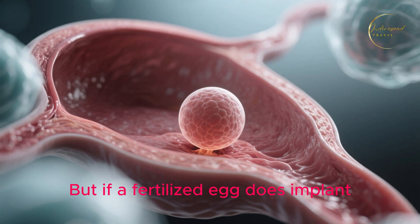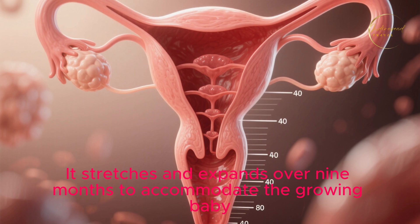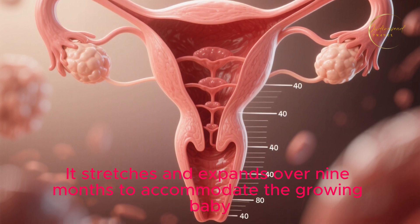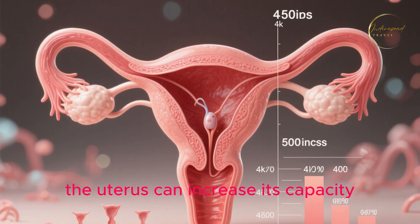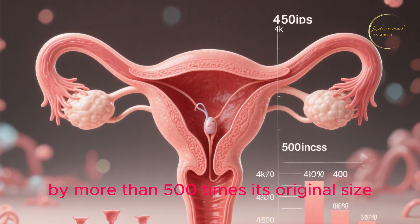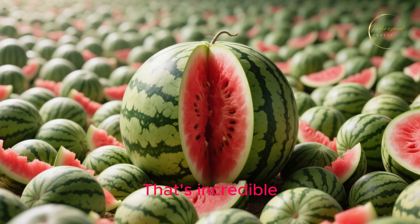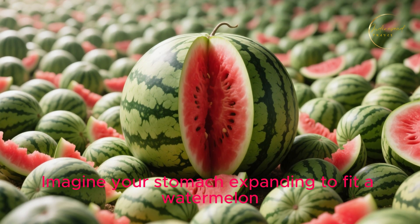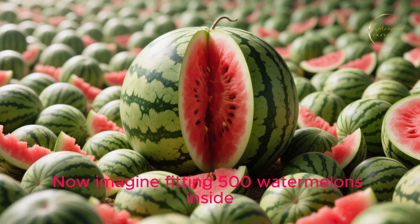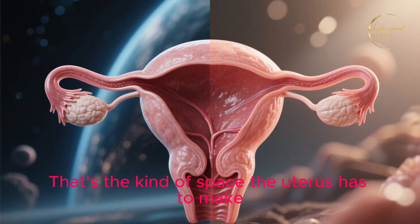But if a fertilized egg does implant, the uterus becomes a nurturing home. It stretches and expands over 9 months to accommodate the growing baby. During pregnancy, the uterus can increase its capacity by more than 500 times its original size. Imagine your stomach expanding to fit a watermelon — now imagine fitting 500 watermelons inside. That's the kind of space the uterus has to make.